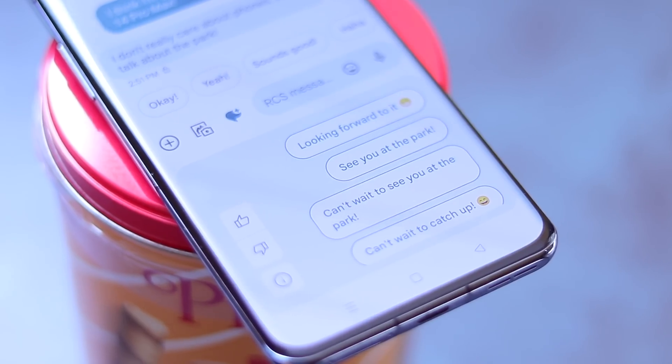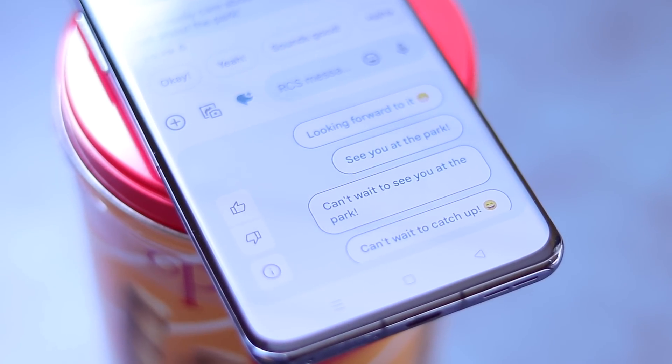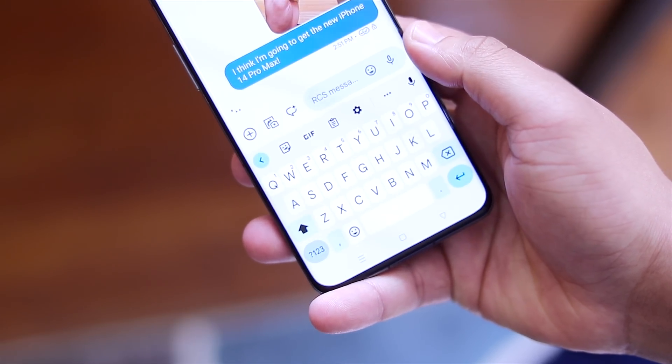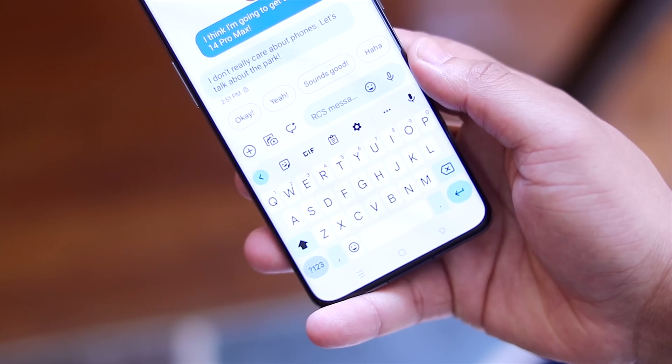Ultimately, I think Magic Compose is an awesome feature that of course needs a little work, but is still a strong showing for how AI systems can help make things slightly easier. The way I see it, if you use Magic Compose to just aid your messages as opposed to outright replacing the need to text, I think you're going to get a lot of use out of it. Personally, this is definitely a feature that I need, and moving forward I plan to stay in the open beta for this as long as they will allow me to.